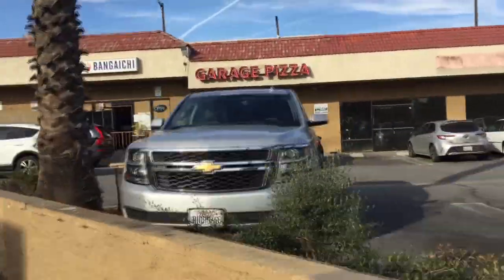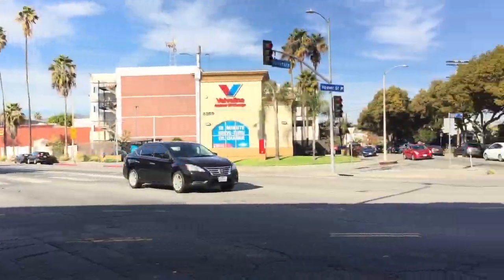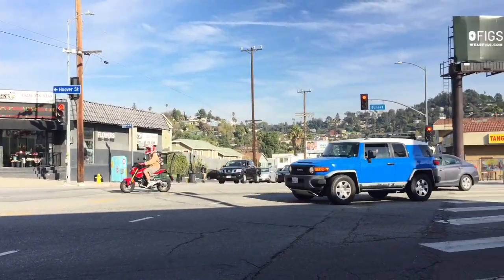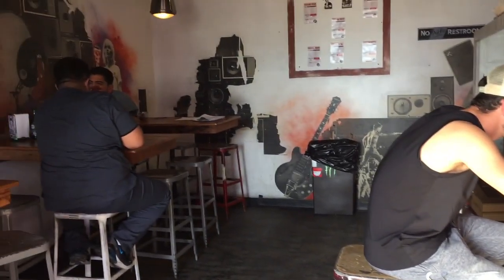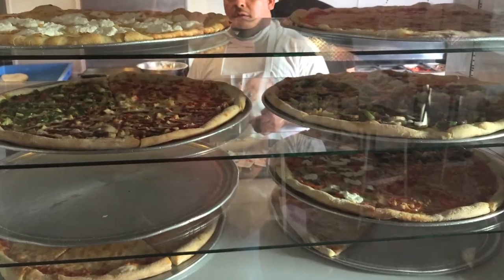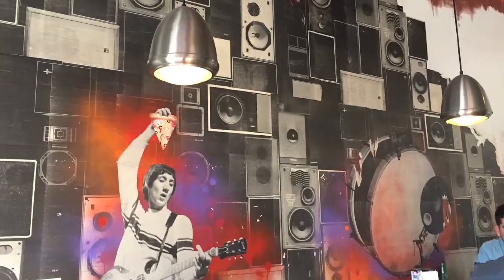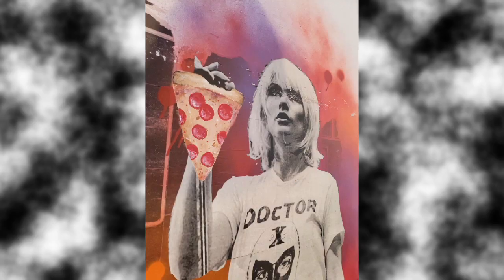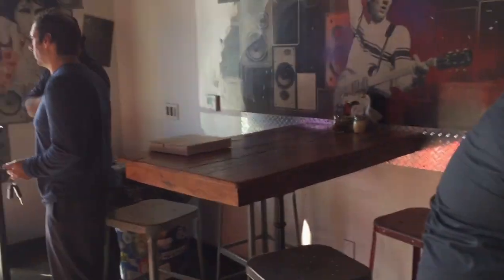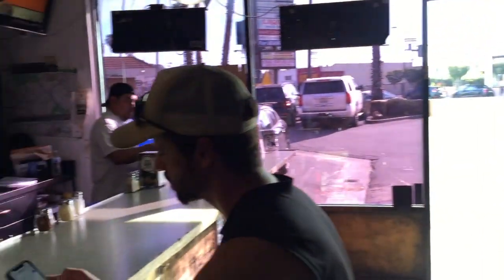Garage Pizza is located in a strip mall at the corner of Franklin and Sunset in the Los Feliz and Silver Lake area of Los Angeles. It's a small but hip pizzeria combining an L.A. vibe with New York-style pizza. There are some really cool murals on the walls featuring some of my favorite rock stars from the 60s, and this all surrounds some tables to sit at to the left and a counter to the right.